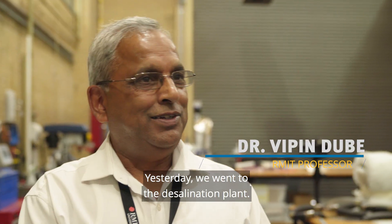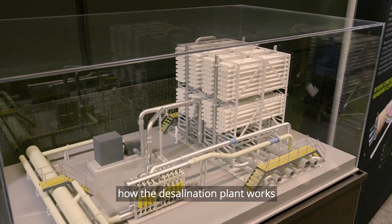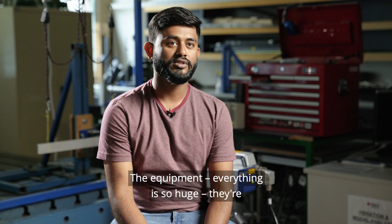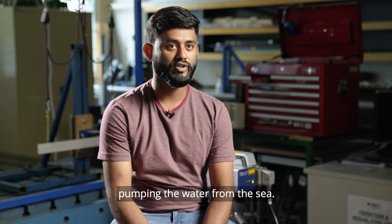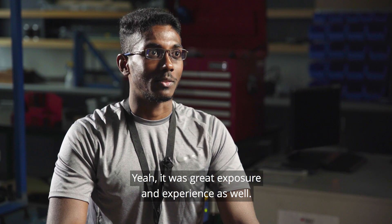Yesterday we went to the desalination plant. The students were shown how the desalination plant works and what its importance is. The equipment is so huge — they are directly pumping the water from the sea. It was great exposure and experience as well.